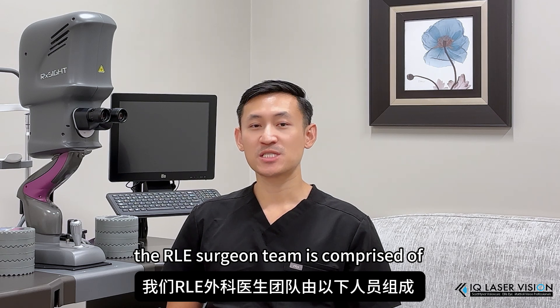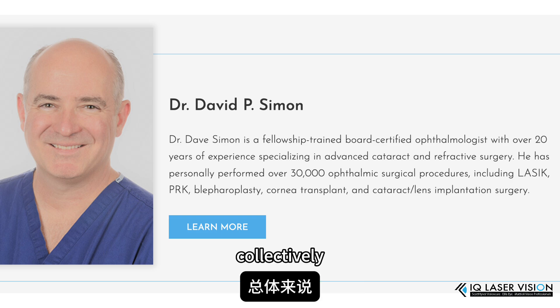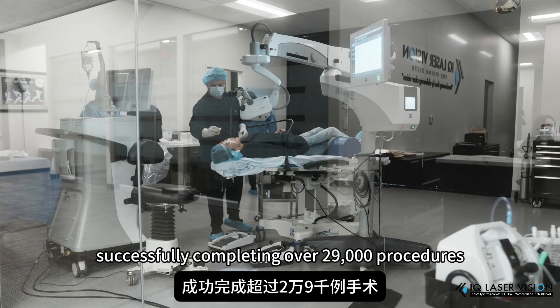The RLE surgeon team is comprised of myself, Dr. Rex Hamilton, Dr. Jack Tien, and Dr. Dave Simon. Collectively, we have been performing RLE surgeries since 1999 and have over 65 years of experience, successfully completing over 29,000 procedures.